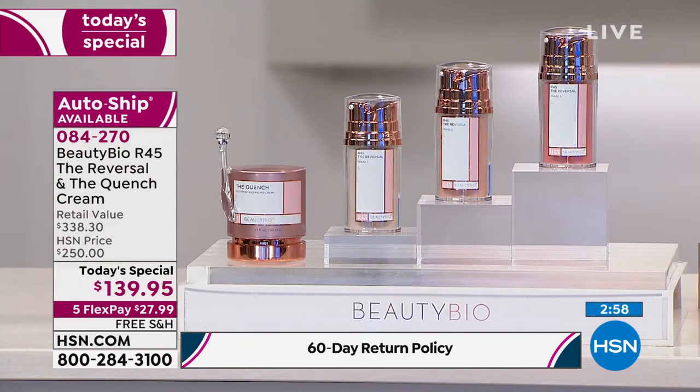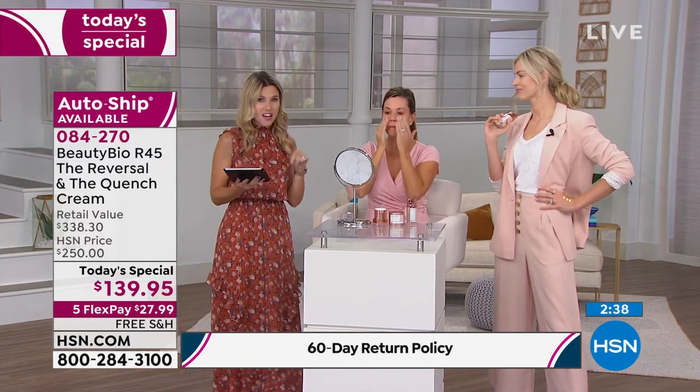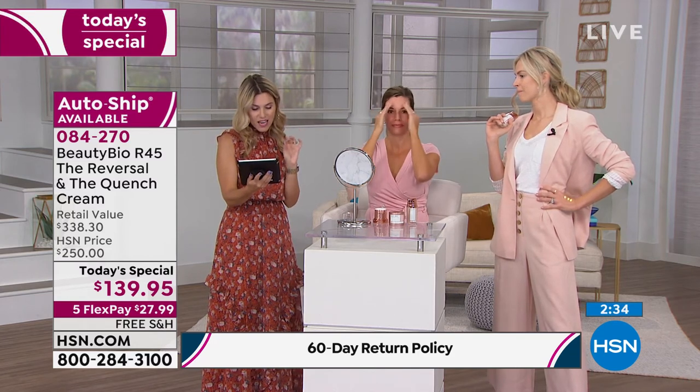We have a bunch of questions on Facebook. AutoShip is actually selling three to one right now. This is already slated for an early sellout. We are so excited — the $125 full size of the Quench is included. Even if the Quench wasn't included, it's still an insane deal. Lock it in on AutoShip — 60-day return policy. Question from Facebook: can it be used on the neck and the chest?